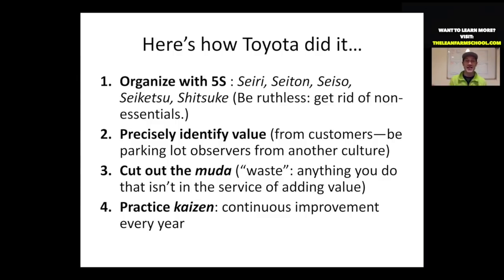Henry Ford said he could produce any Model T his customers wanted, as long as it's the color black. And Toyota said, we're going to produce any car you want, and you can choose the color.